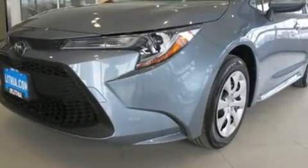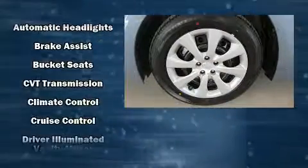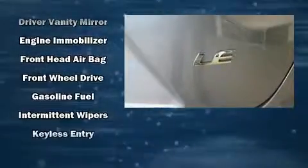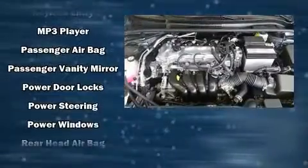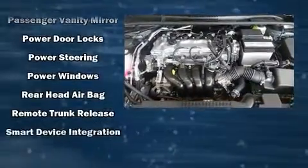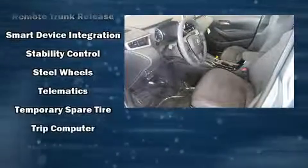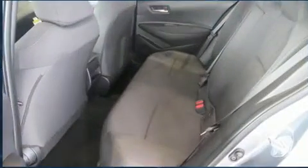Toyota also prioritized safety and security by including dual front impact airbags with occupant sensing, head curtain airbags, traction control, brake assist, a security system, an emergency communication system, and four-wheel disc brakes with ABS. This car was designed with safety in mind, allowing you to drive with even greater assurance.